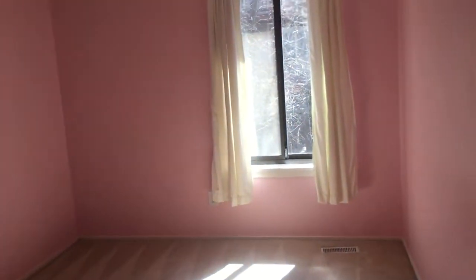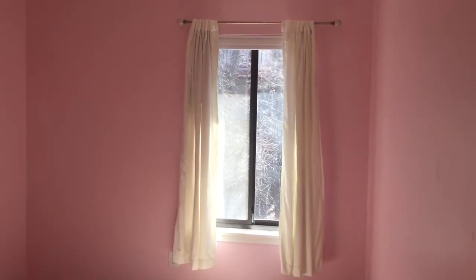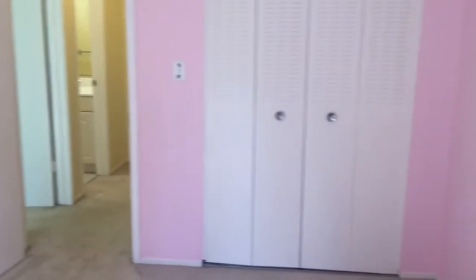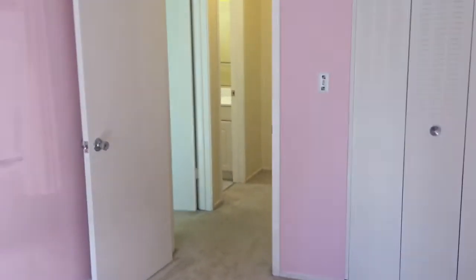Then we have this lovely, very pink bedroom — that's what you get when you let an eight-year-old choose her paint color. It's got a nice window that looks off to the back and it's just always so green whenever the leaves are out. Within this nice sizable second bedroom, there's also a great closet space — wonderful areas to store items.